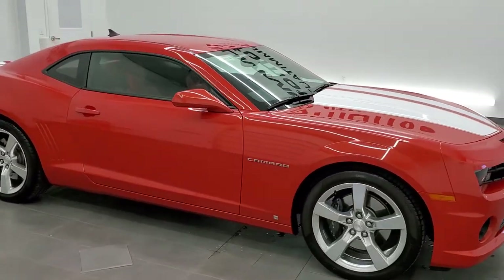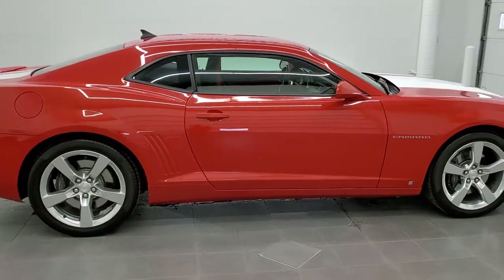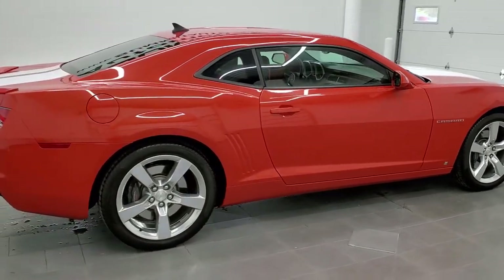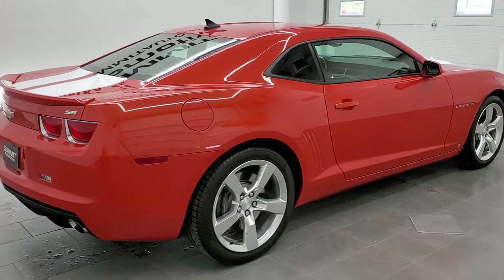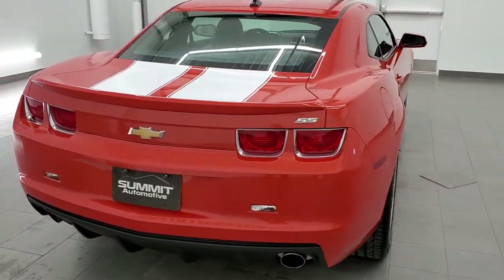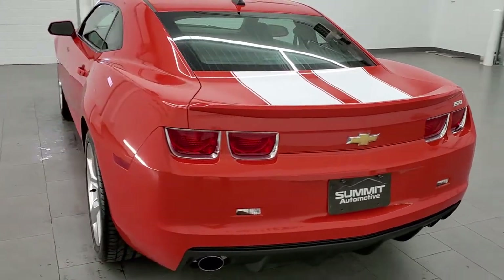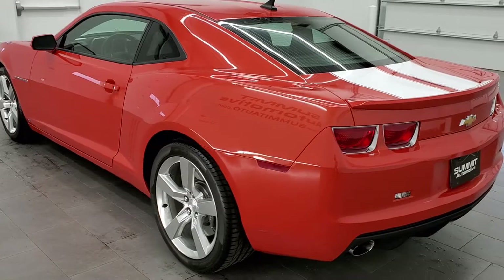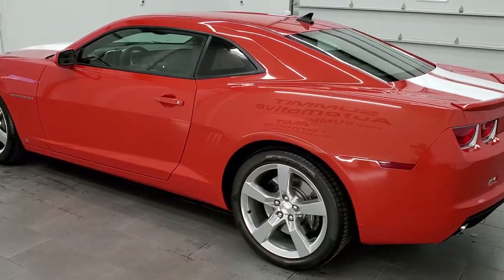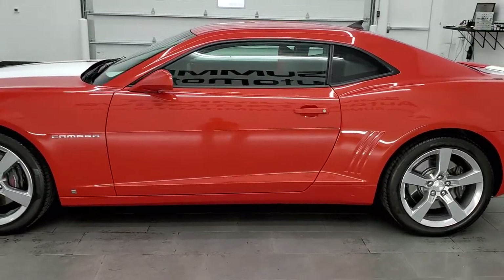This 2010 Chevy Camaro 2SS is stock number 12030Z. We are here at Summit Automotive in Fond du Lac, Wisconsin, near new and used sports car headquarters. This 2010 Chevy Camaro has the 6.2 liter V8 motor which pumps out 426 horsepower when paired up with the manual transmission.